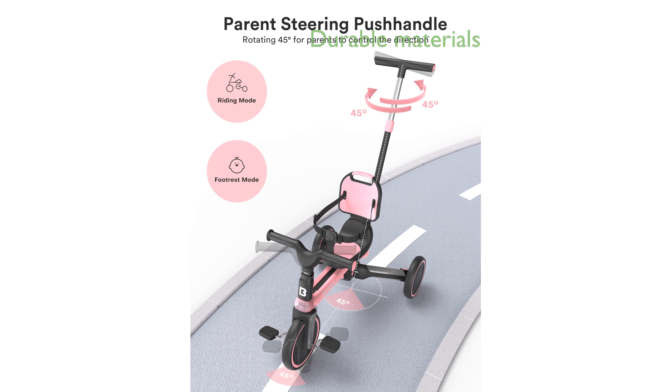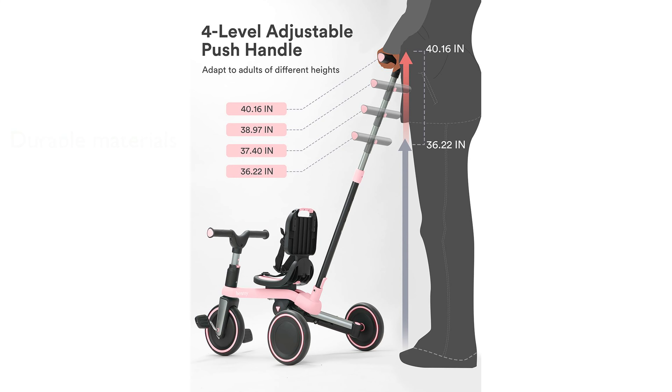Constructed with an aluminum alloy frame and PU EVA wheels, the tricycle provides outstanding wear resistance and shock absorption for a stable and safe ride.